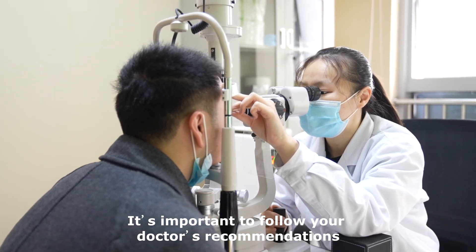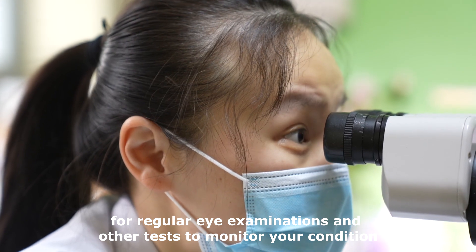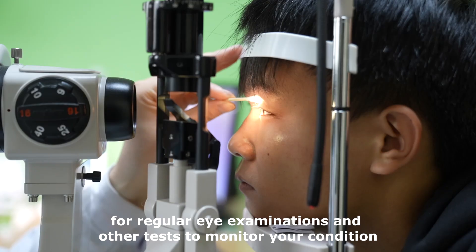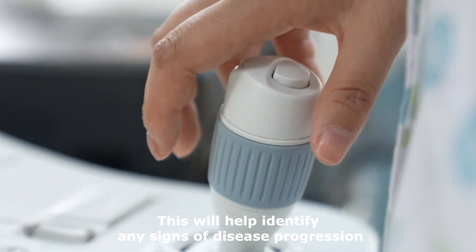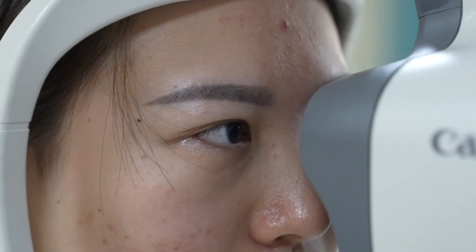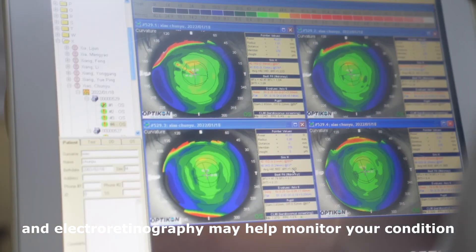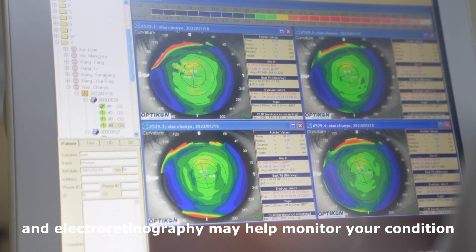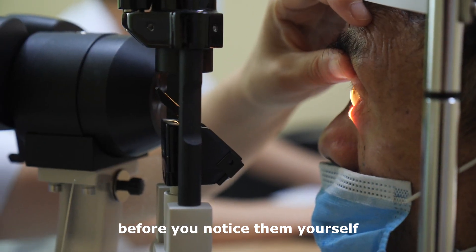It's important to follow your doctor's recommendations for regular eye examinations and other tests to monitor your condition. This will help identify any signs of disease progression. Tests such as visual field testing and electroretinography may help monitor your condition by detecting changes in your vision before you notice them yourself.